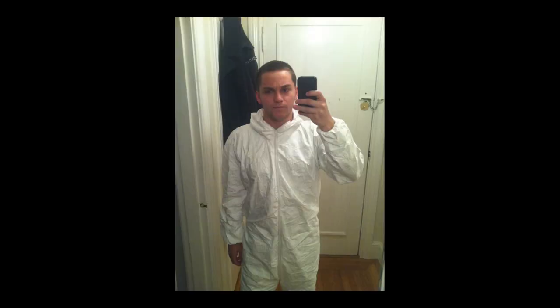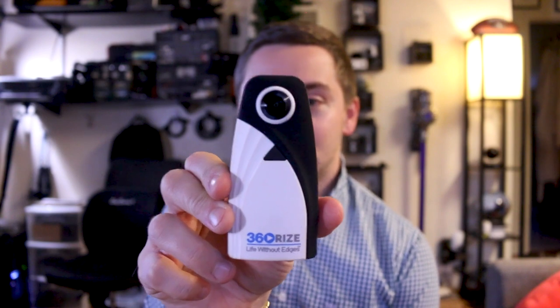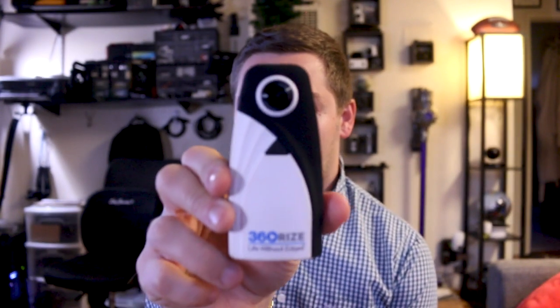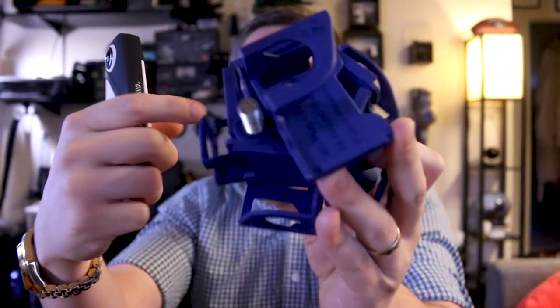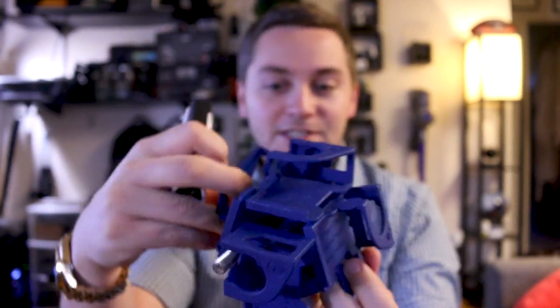Today's video is about the 360 Penguin. This is a new 360 camera that has just come on the market. It is from the company 360Rise. 360Rise makes products like this — this is a 7 GoPro rig I bought a couple years ago.